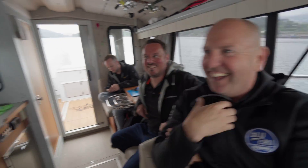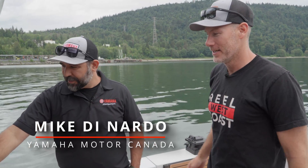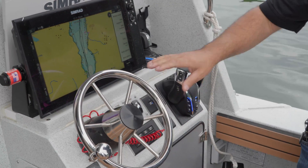All right guys, big day for us here. We're on the water doing our official water test with our new Yamaha engines and the Helm Master system. We got the expert Mike with us here — he's gonna walk us through a few things. So Mike, this is a wild system, right? I've never had a boat with this on it. Done some research, watched some videos, but it's really incredible what this system can do.